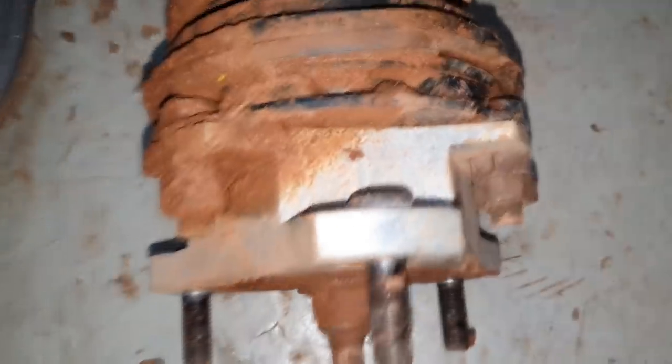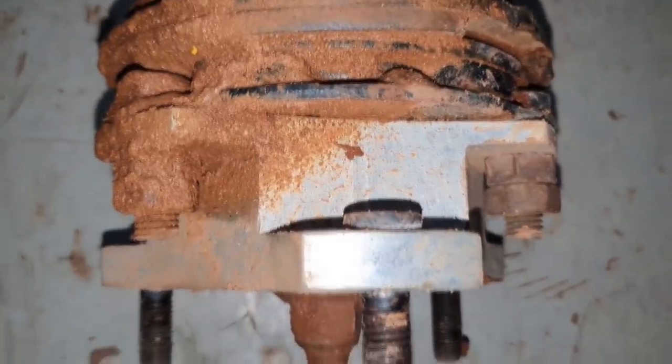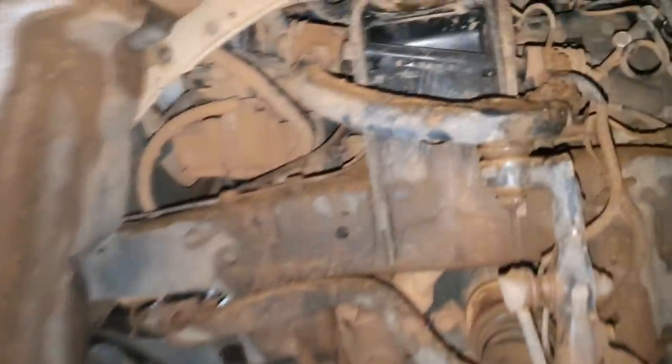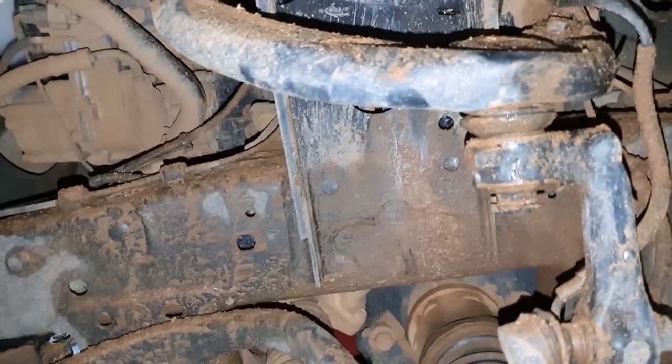O milionário já tirou fora. Olha o kit aí, olha ele, moçada. Vamos tirar fora e deixar sem, certo? Vamos botar o nosso de dois centímetros. Tirar tudo — tirar na dianteira, tirar na traseira.